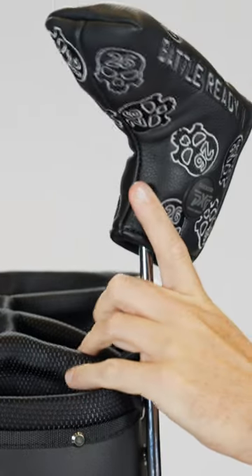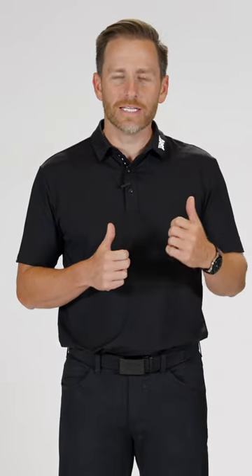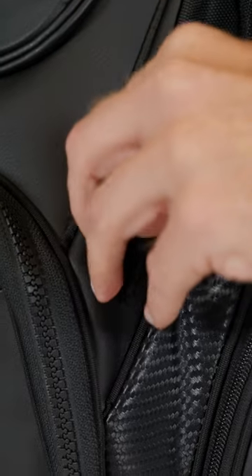One of my favorite features on any PXG bag is the external putter well. The putter goes in the bottom and magnetically locks into the top — really nice and secure as you're riding, and gives you really easy access on and off as you're getting off the cart. Really awesome feature.